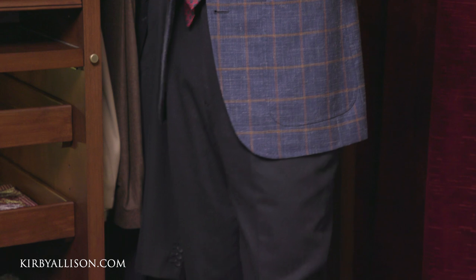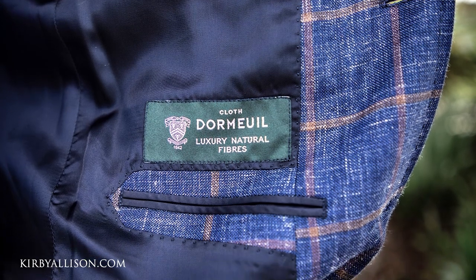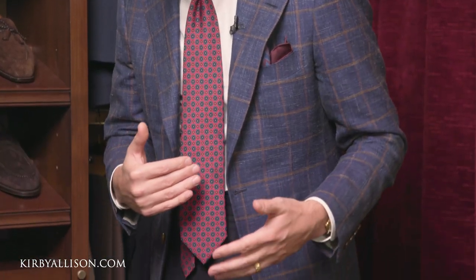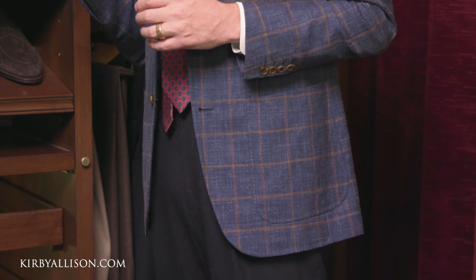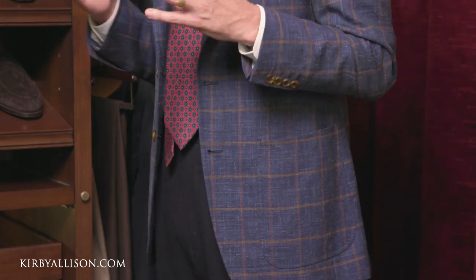Whenever I'm getting dressed in the morning I start with that fundamental anchor piece and then move to the complementary piece. So if I'm choosing to start with a pair of trousers, I'll next go to the jacket I want to wear. These are a relatively dark navy pair of trousers — they're flannel so they have a little bit of texture — so I needed a jacket with enough contrast to really stand apart and not blend in. This odd jacket is a Dormeuil fabric: 50% wool, 30% linen, and 20% silk. It's light enough in blue to stand off and away from these trousers and has a slight enough difference in texture to not blend in and not clash with the flannel.